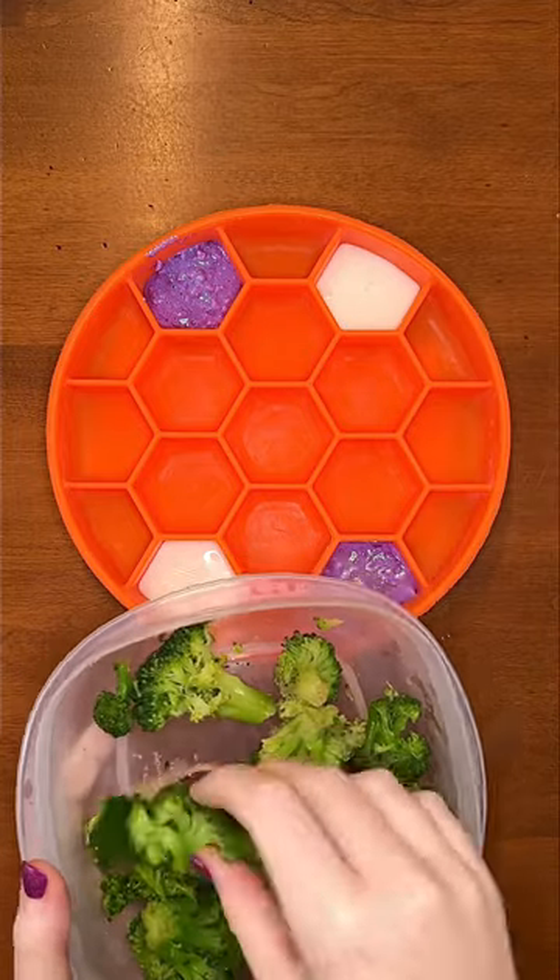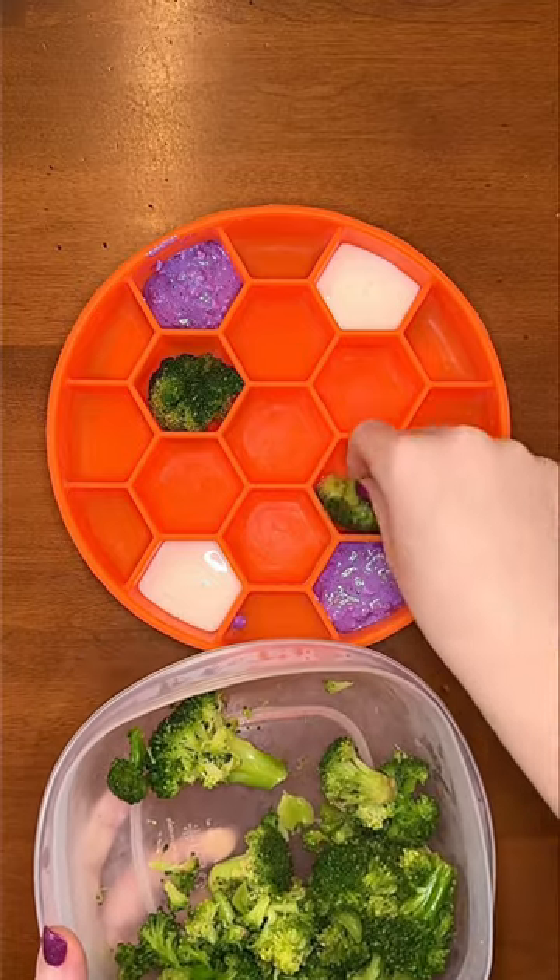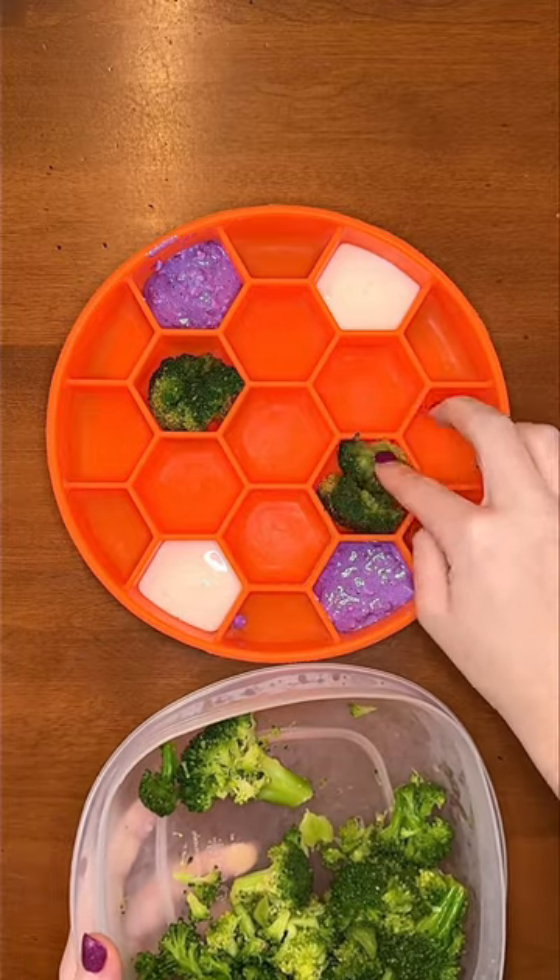For probiotics, I'm adding in plain kefir. I steamed broccoli for his vegetables today. Broccoli's high in fiber, which is great for your dog's digestive system and for managing their weight.